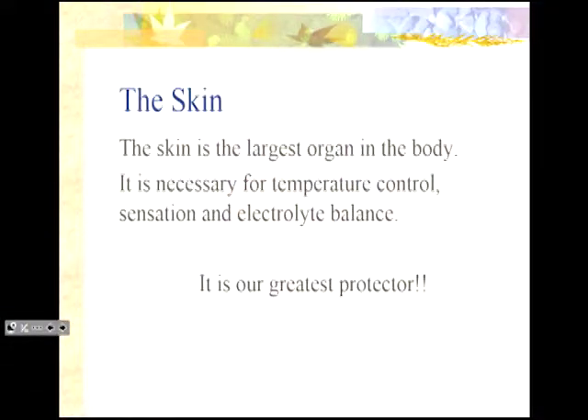The skin is the largest organ in our body. It's absolutely essential for temperature control, for feeling or having sensation, for being able to shift position to reflect pain, and for electrolyte balance, which is essential to life. It is our greatest protector, and honestly, we're 70% water. So without our skin, we would be a puddle on the floor.